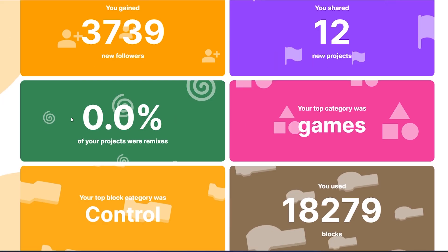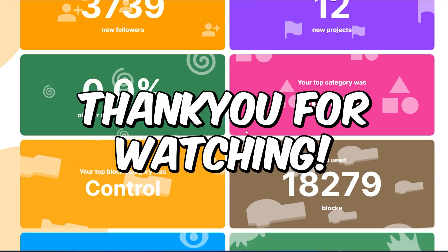Check it out and tell me about your Scratch Wrapped in the comments down below. Thank you for watching!